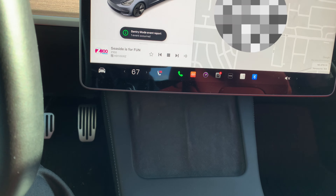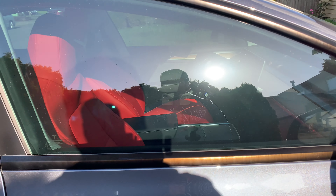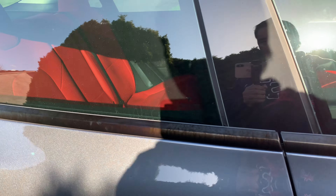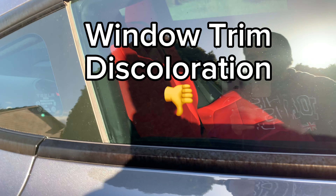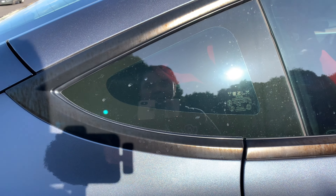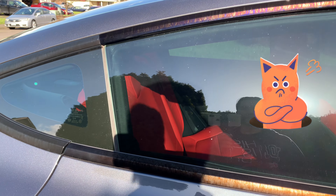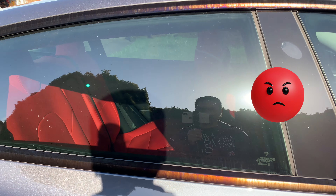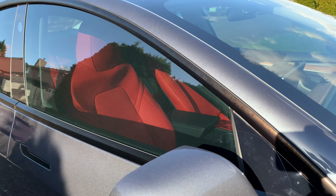Another thing I noticed with this vehicle is that this part right here is starting to show some discoloration. I don't know what the cost of that is, but I'm going to need to bring that up to Tesla — it doesn't look normal, and I will need to get that fixed.